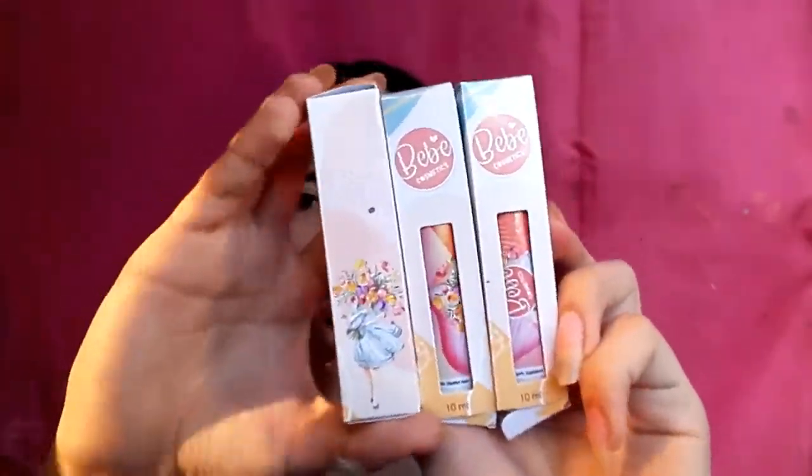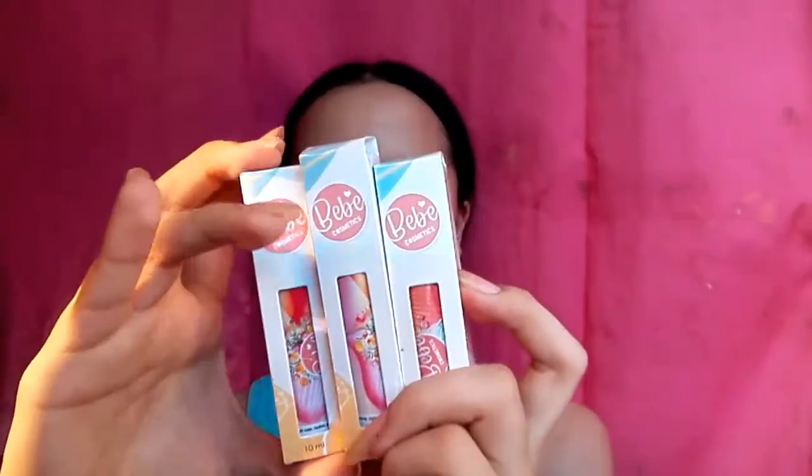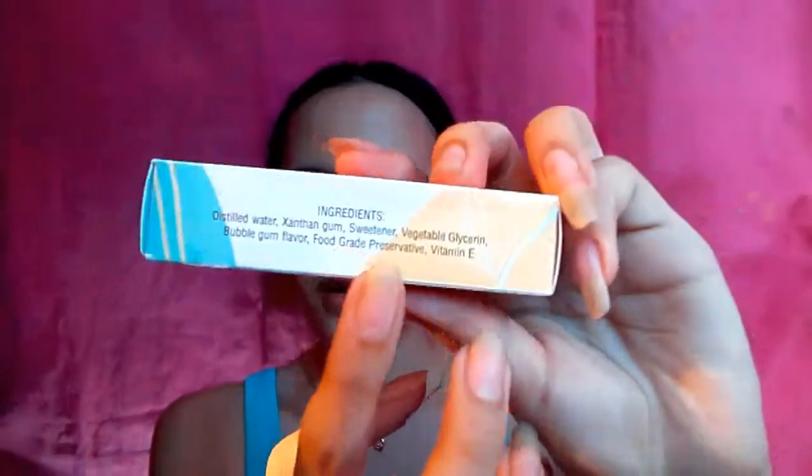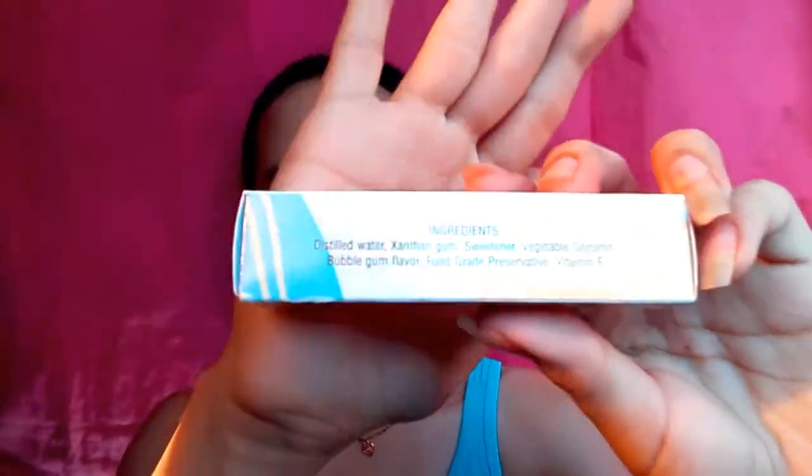May pinadala sila sa akin na 3 pieces na Pebe Cosmetics gel tint, nakalagay sa box. As you can see sa kanilang box, sobrang payaman — meron pa silang box yung kanilang tint, parang may pa souvenir. Sa kanilang gel tint, meron silang 10 ml, and nandito yung pinaka-ingredients ng kanilang product. Sa pinakalikod, nakalagay doon yung Facebook page nila, yung location, and contact number.